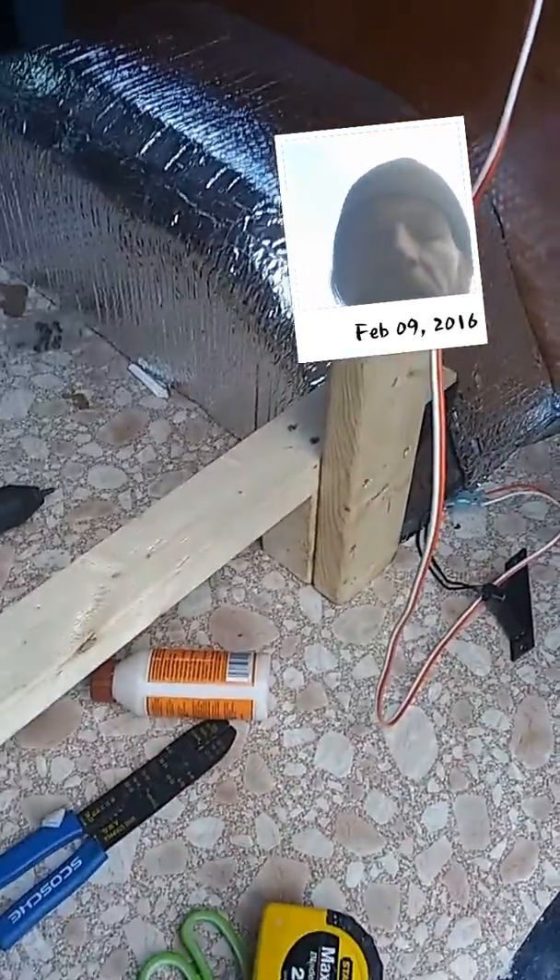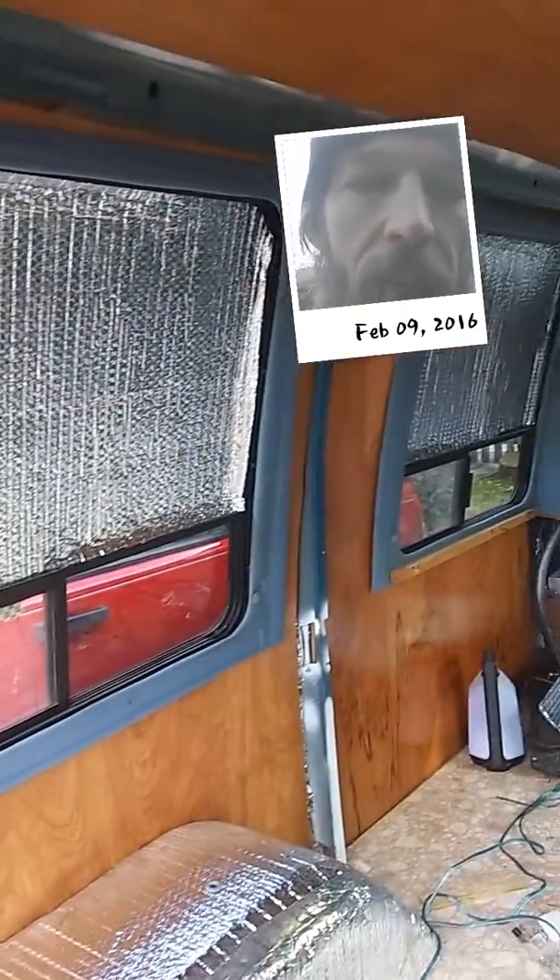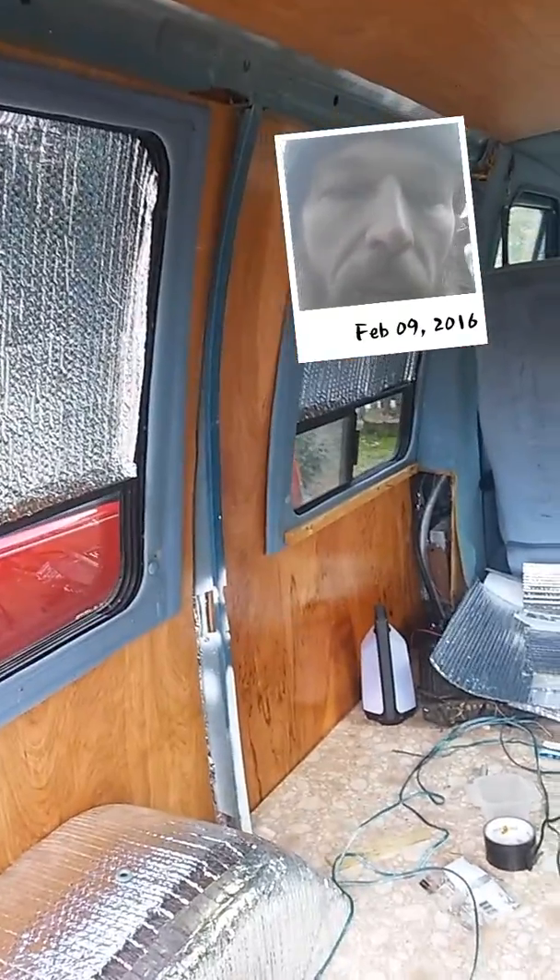This right here, this bad boy, is gonna do everything — it's gonna hold my bed in place, and who knows, might even connect to the cabinets. Anyway, here you go. I'm sure you've all been waiting to see what this is gonna turn out looking like. The rib looks like crap there; I might want to paint that.